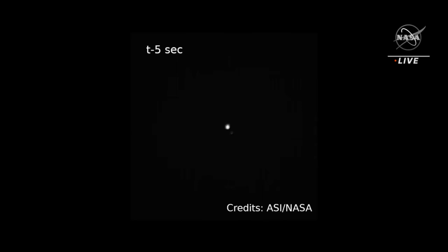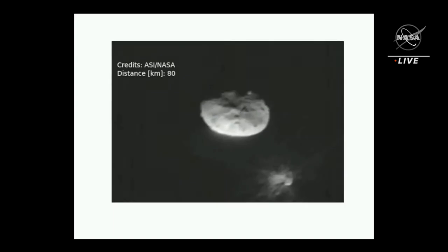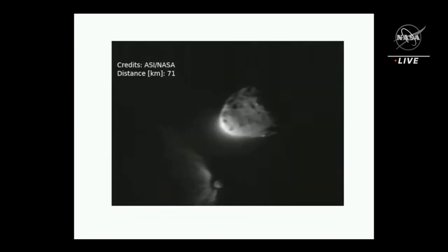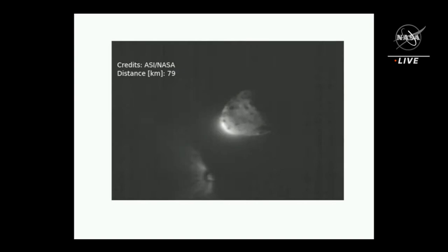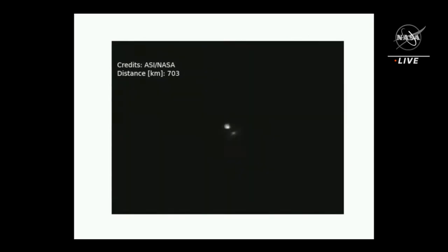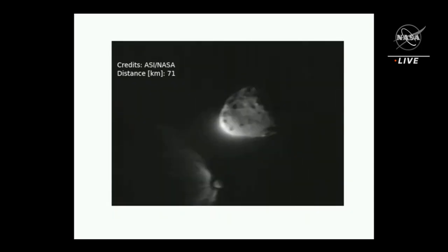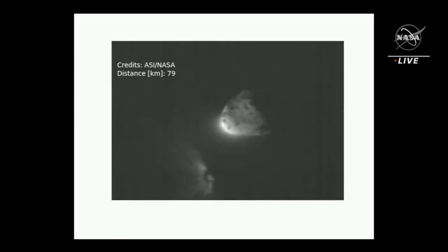A second video we prepared shows what actually happened during the approaching of Dimorphos, the flyby and the turning of the satellite, and getting far away. What you can see in the second video is the approaching from 700 kilometers of distance, then the flyby went very close, up to 59 kilometers from Dimorphos, and then while we're getting far away, of about 300 kilometers.